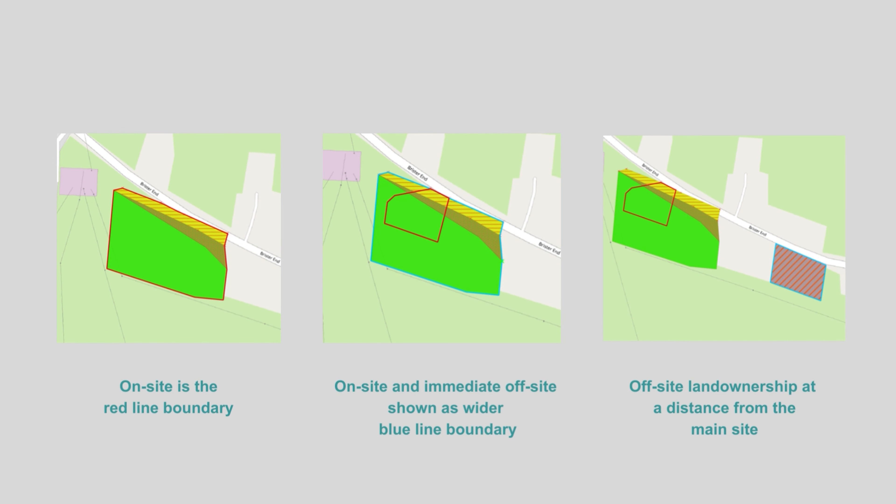Overall there are three opportunities to deliver biodiversity net gain. First, on-site net gain is always the priority, in line with the existing mitigation hierarchy of avoid, mitigate, and compensate. On-site net gain is fairly straightforward in that we achieve the required 10% net gain for our three unit areas within the red line boundary. This also provides higher value to our BNG units, which generally reduce in score further away from the site due to a spatial multiplier.